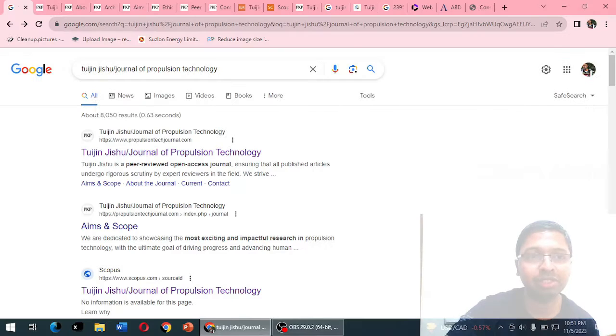We will also understand in this video about its submission, processing, or publication charges, and how long it takes to successfully publish an article in this journal. We'll also try to find out how long this journal will remain in the Scopus database. So without wasting much time, let us go straight into the genuine review of Tuijin Jishu.